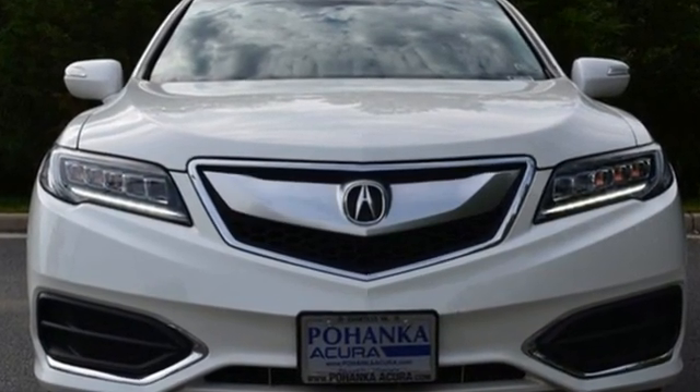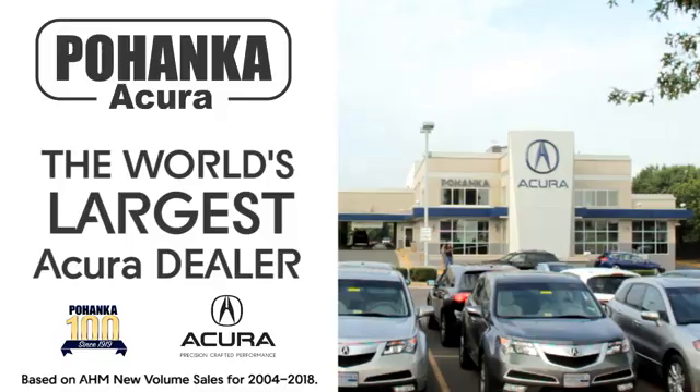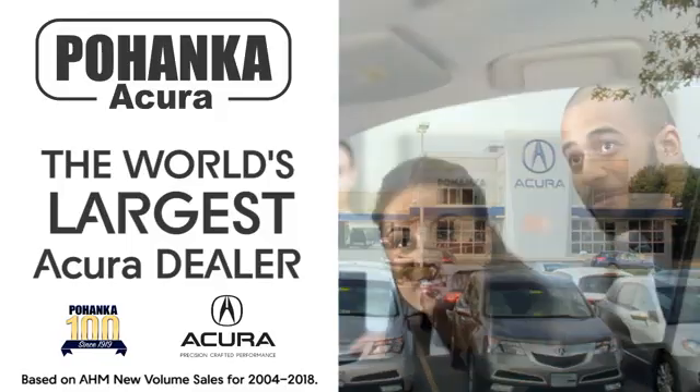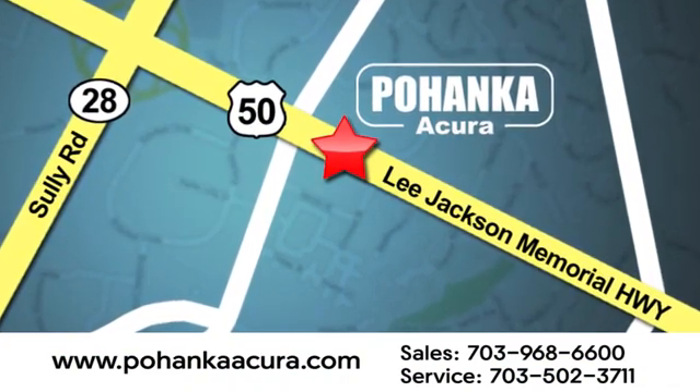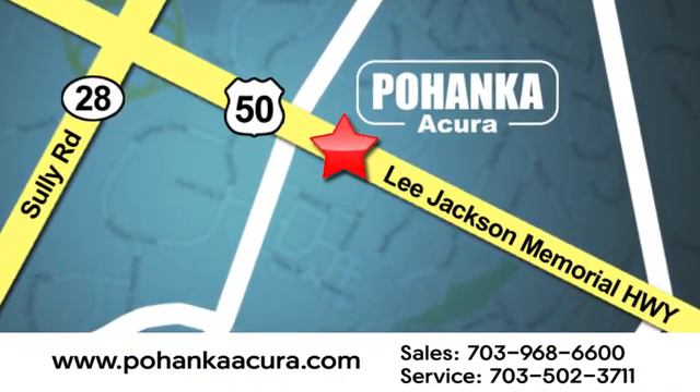There's even more to see in person. Take it for a test drive today. Pohanka Acura is a great place to buy a car. We're conveniently located at 13911 Lee Jackson Memorial Highway, Route 50 in Chantilly.